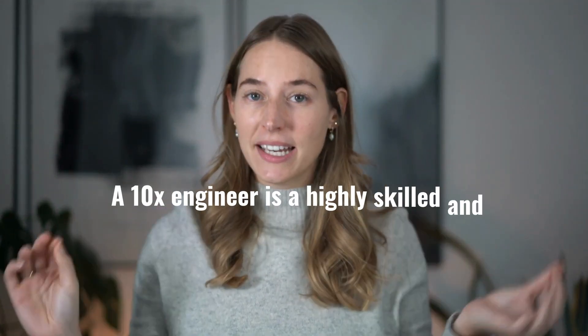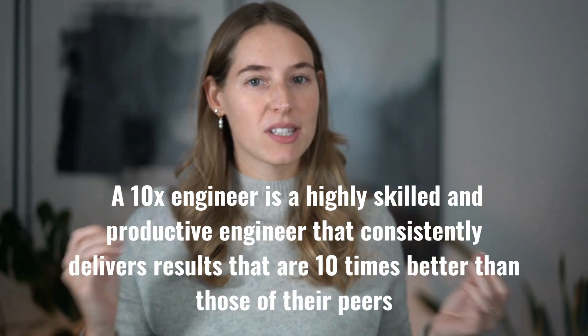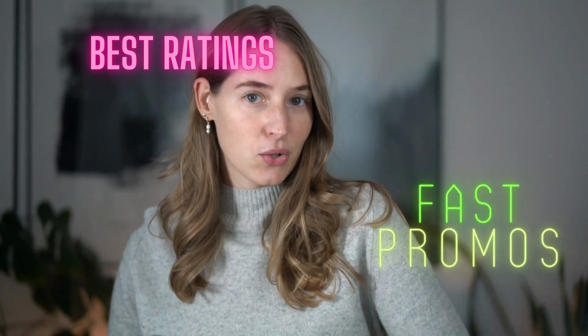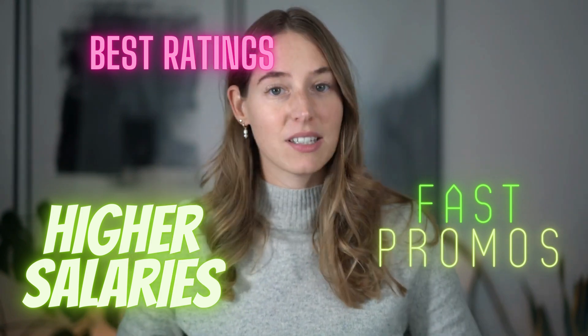What is the definition of a 10x engineer? A 10x engineer is a highly skilled and productive engineer that consistently delivers results that are 10 times better than those of their peers. They often receive the best rating the company offers, extremely fast promotions even if they get hired as a junior engineer, and they usually have a much higher salary than a typical engineer at the same company.